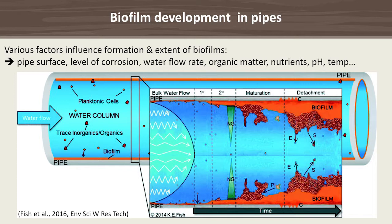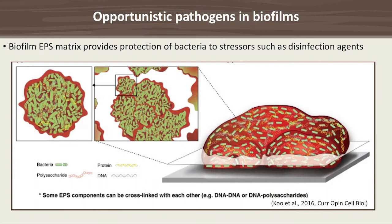Biofilms can block pipes, but they are also a reservoir for pathogens because the bacteria build a kind of fortress around themselves in the form of an extracellular matrix, which protects them quite successfully from stressors such as disinfection agents. Biofilms also contribute to the spread of antibiotic resistance genes, because so many different bacteria live together, allowing genes to move around quite easily.